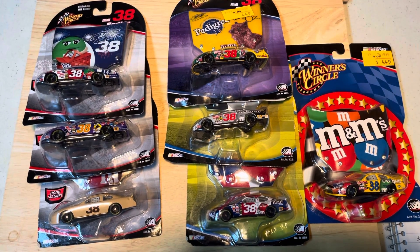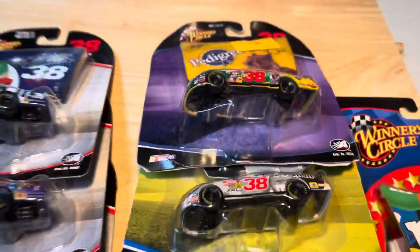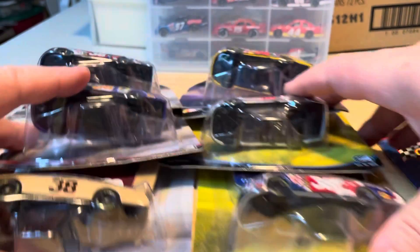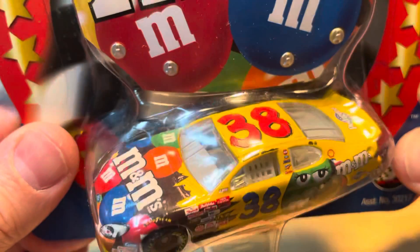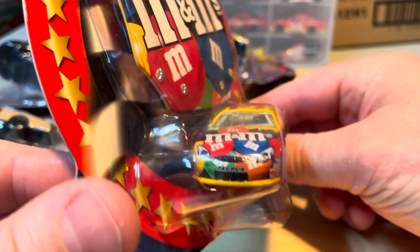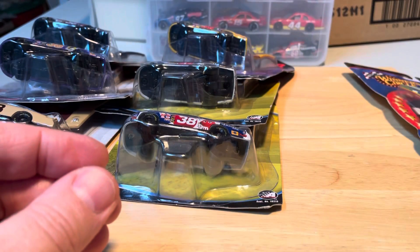Hey, what's up, Nascot King Diecast here. The video today is on Elliott Sadler and the 38. Let's dig right into these cars. Here we have a Winner's Circle, 2003, yellow — the signature M&Ms. I believe this is a Ford Taurus, number 38 Elliott Sadler.